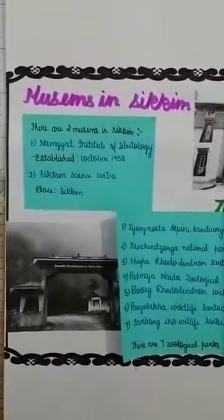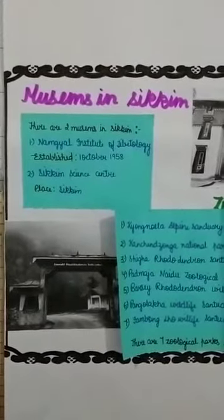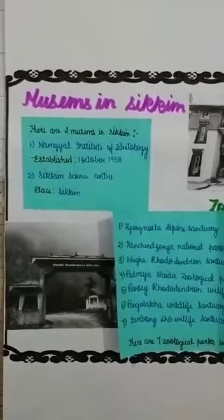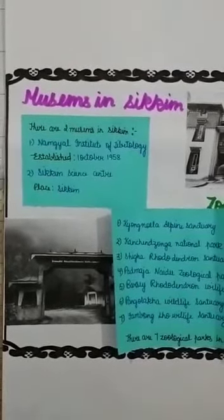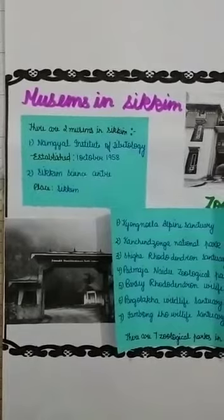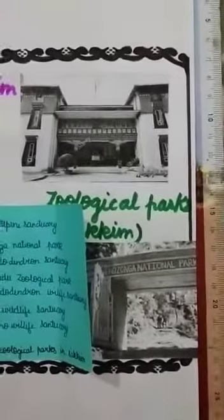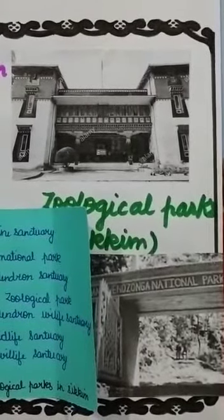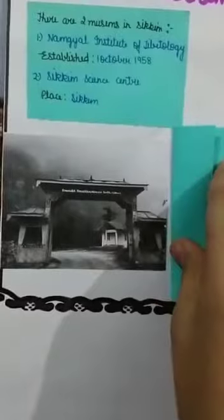There are two museums in Sikkim. The first is the Namgyal Institute of Tibetology, established on 1 October 1958. The second is the Sikkim Science Center. You can see pictures of the Namgyal Institute of Tibetology Museum here.